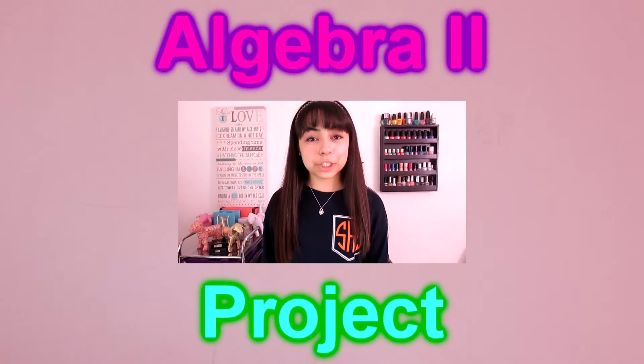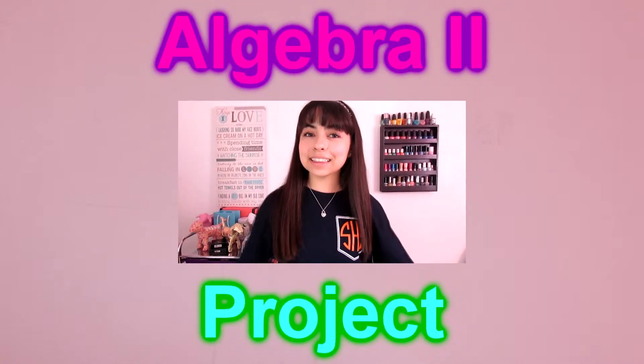Hey, what's up? This is my project for Algebra 2. I hope you enjoy, and let's get started!